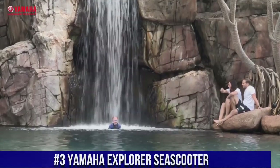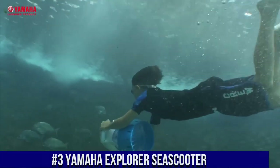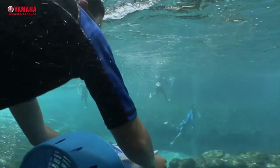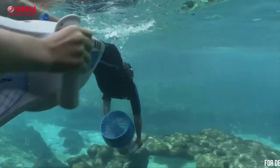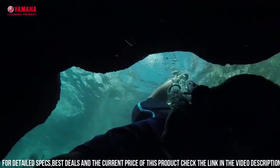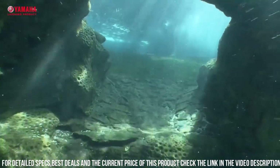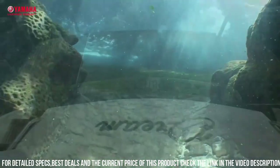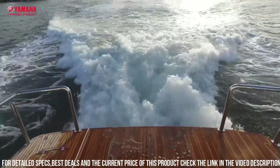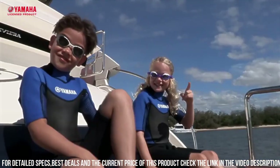Number 3: Yamaha Explorer Sea Scooter. A high-performance underwater scooter designed to make your underwater adventures more fun and exciting. The scooter is designed to propel you through the water at speeds of up to 4.35 kilometers per hour. One of the standout features of the Explorer is its powerful motor, which provides up to 12 pounds of thrust. The scooter also has a long-lasting battery life, which provides up to 90 minutes of continuous use on a single charge.